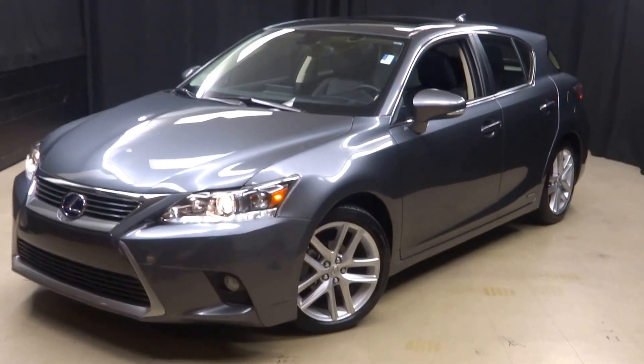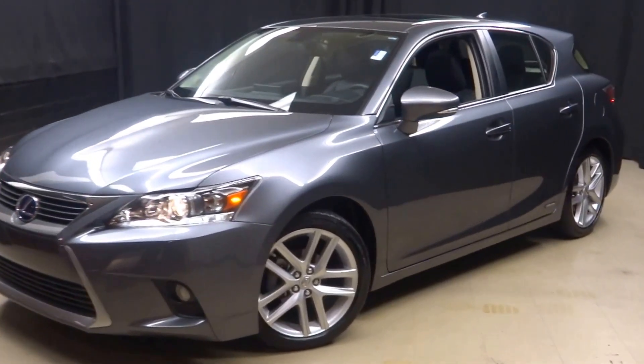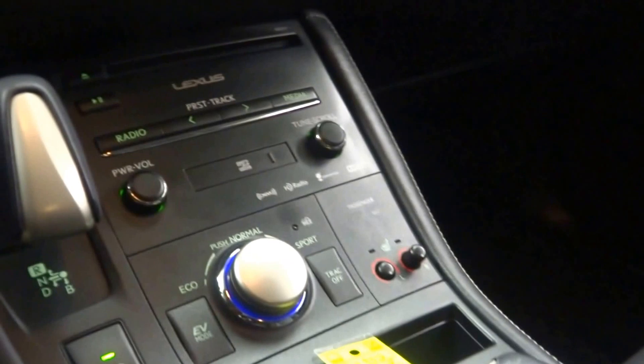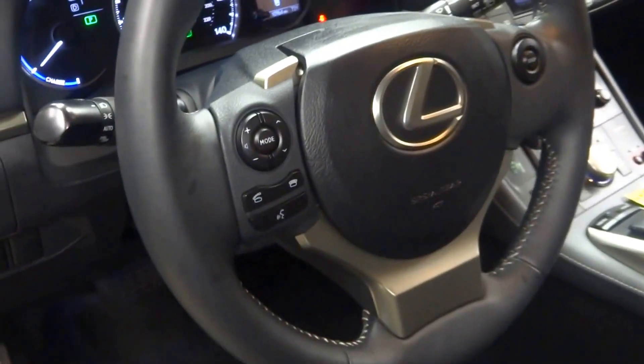Alright car shoppers, welcome back to Lexus of Wilmington. Just added into our inventory is this 2014 Lexus CT200H. It's gray, it's got black leather interior, heated seats, CD, navigation, rear view camera, satellite radio, leather steering, Bluetooth, and almost 11,000 miles.